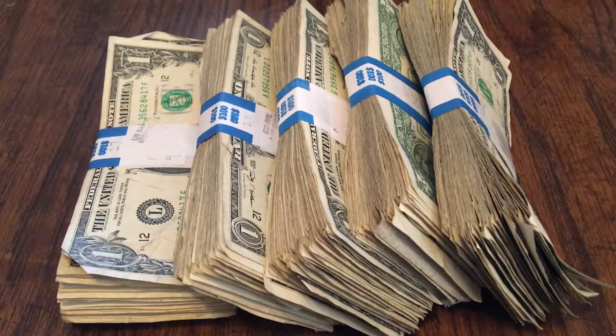Hey guys, welcome to another video where I'm going to be searching five straps of 100 singles. Hopefully we'll find something good. Luckily for you, I already did all that and I'm going to show you what my results are.